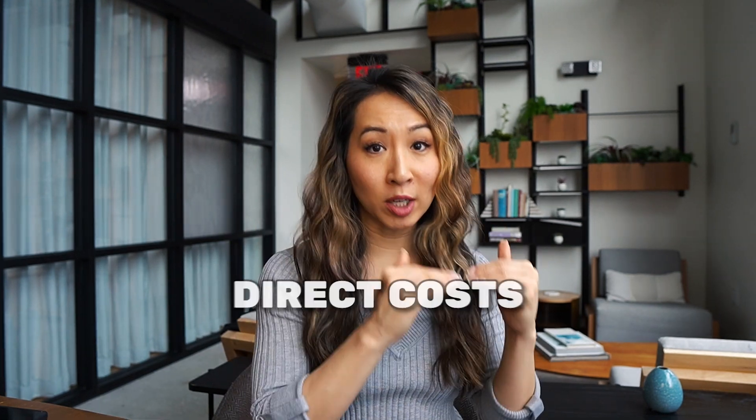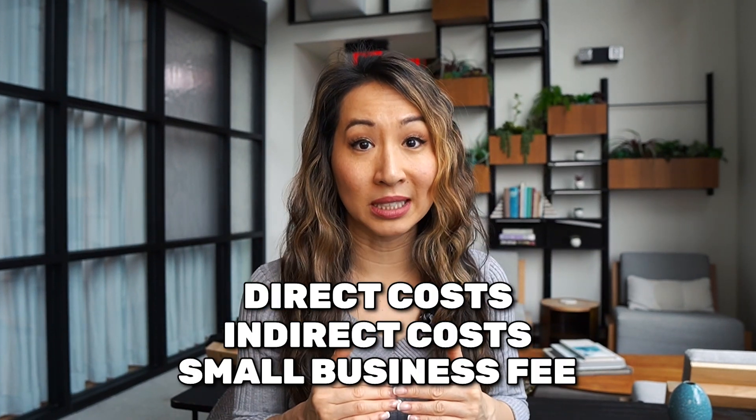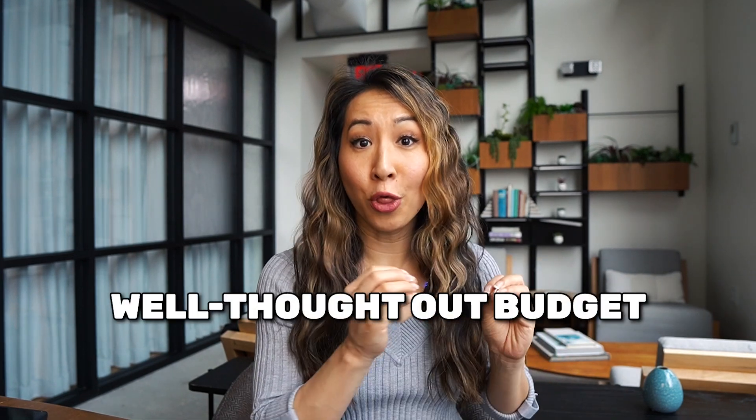Number ten: prepare a detailed budget. A budget isn't just about numbers — it's a reflection of how you plan your project. Breaking down the direct costs, indirect costs, and the small business fee shows reviewers that you understand the financial side of executing a successful project. For founders, a well-thought-out budget not only ensures that you will get the funding, but it helps build trust with reviewers that you know exactly what to do with the money.